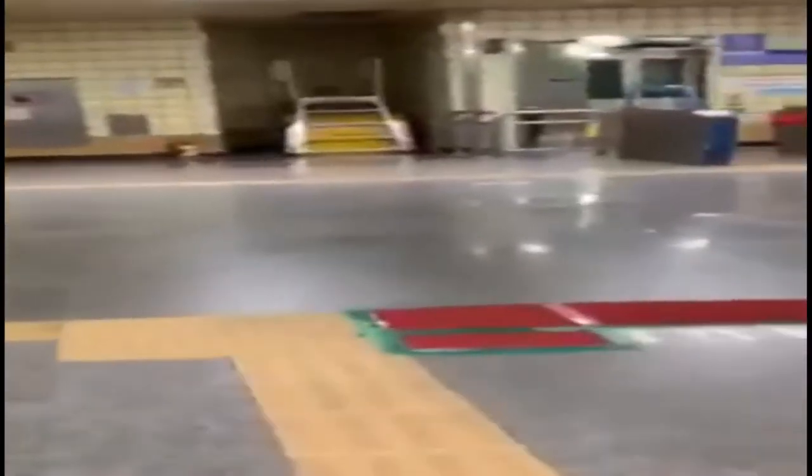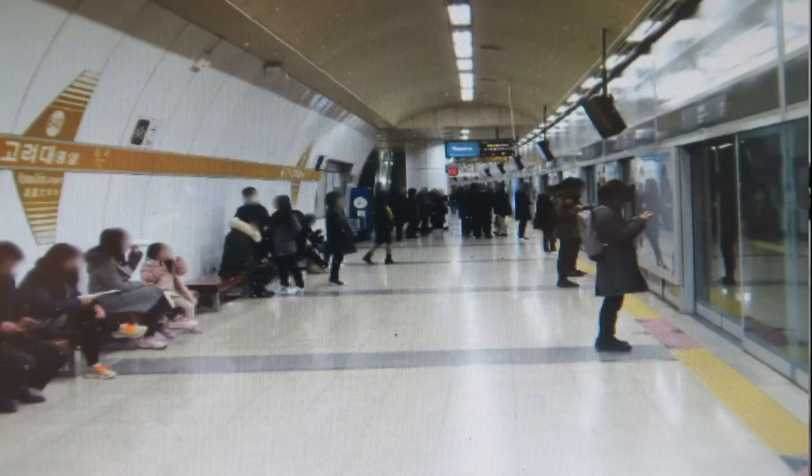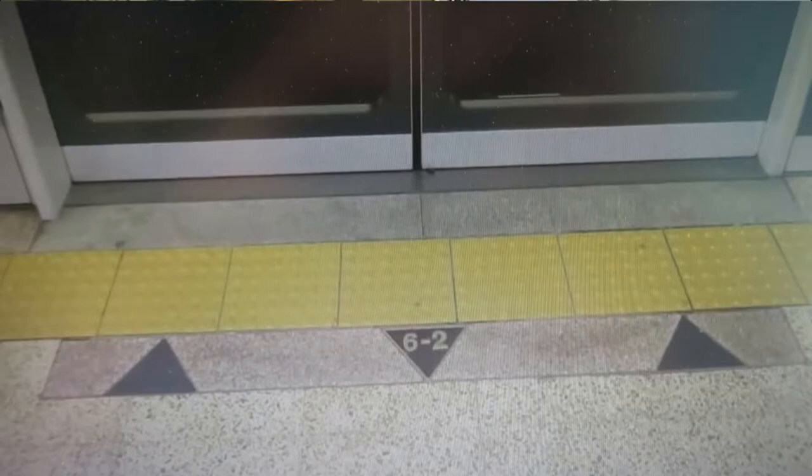The Korea subway is quite clean and organized. There are also toilets inside the area, which are also clean. Standing on the platform, there's a line you cannot go beyond. You can also see numbers on the platform — these are markers where you can tell your friend which train car number to meet at, in case you are the first one to arrive. While waiting for the train, be conscious of whether you are on the right track.